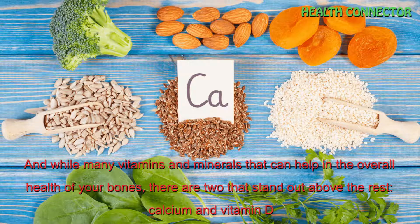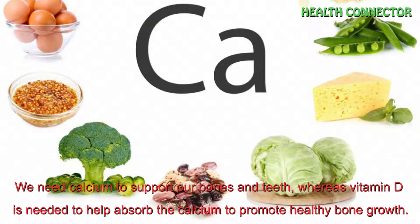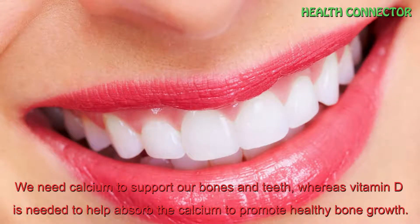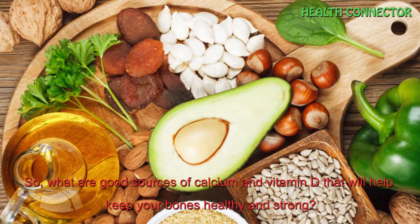While many vitamins and minerals can help in the overall health of your bones, there are 2 that stand out above the rest: calcium and vitamin D. We need calcium to support our bones and teeth, whereas vitamin D is needed to help absorb the calcium to promote healthy bone growth.